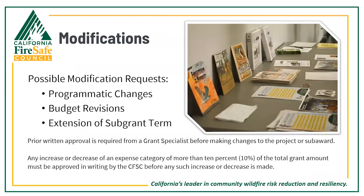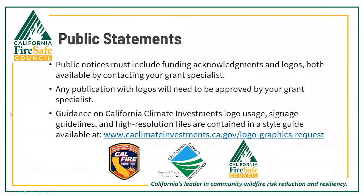We'll talk a little about modifications. Some level of change and adaptation may occur as you roll out your programs. The most common modification requests are programmatic changes, budget revisions, or requests for an extension of the sub-grant term. The important thing to know is that prior written approval from your grant specialist is required before making any changes to the project or sub-award. Any increase or decrease of an expense category of more than 10 percent of the total grant amount must be approved in writing by CFSC before any change is made.